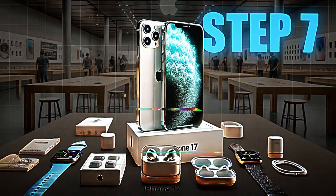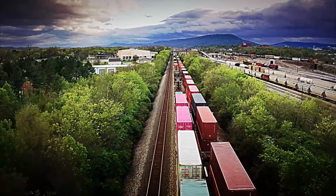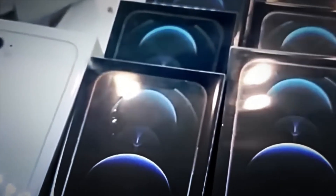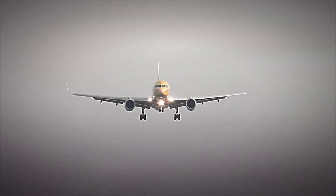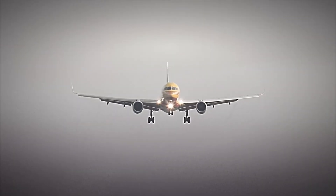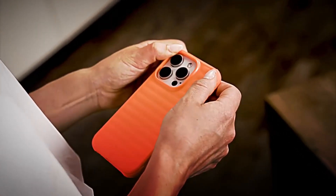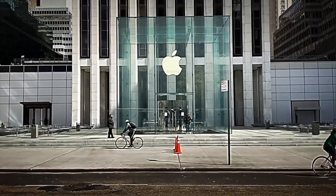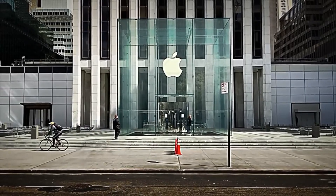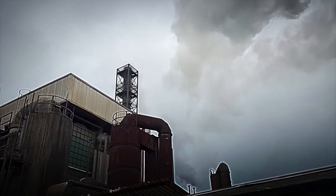Step number seven: global distribution. With the iPhones packaged and ready, a real logistical race begins. Every day, more than half a million iPhones leave the factory bound for over 100 countries around the world. From China alone, Apple ships more than 30 weekly cargo flights filled exclusively with phones. Did you know that the iPhone is the most exported electronic product by air on the entire planet? In less than 72 hours, a newly manufactured iPhone can already be on display in a store in New York, Paris, or Tokyo — a perfectly timed journey that connects a factory in China with millions of people worldwide.